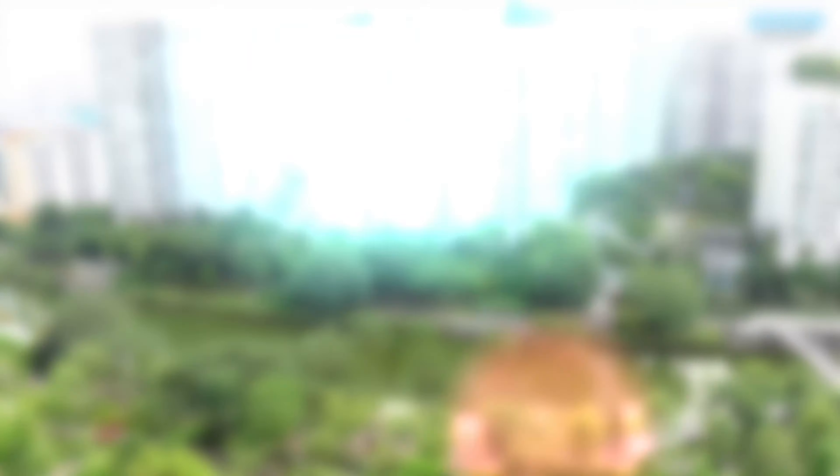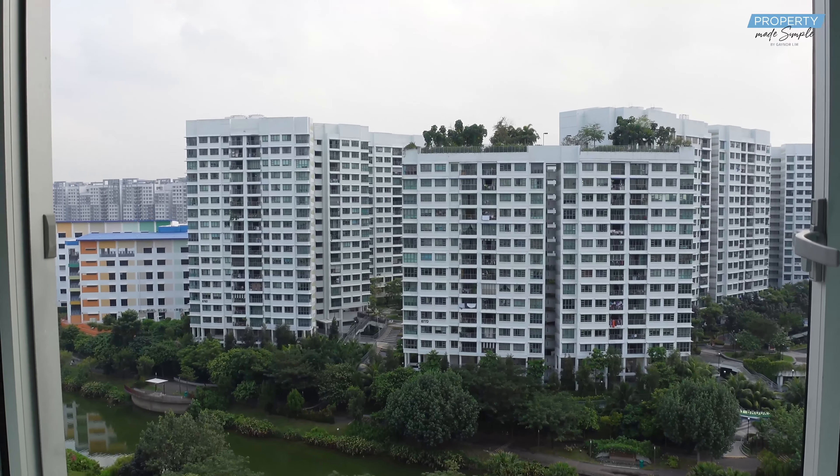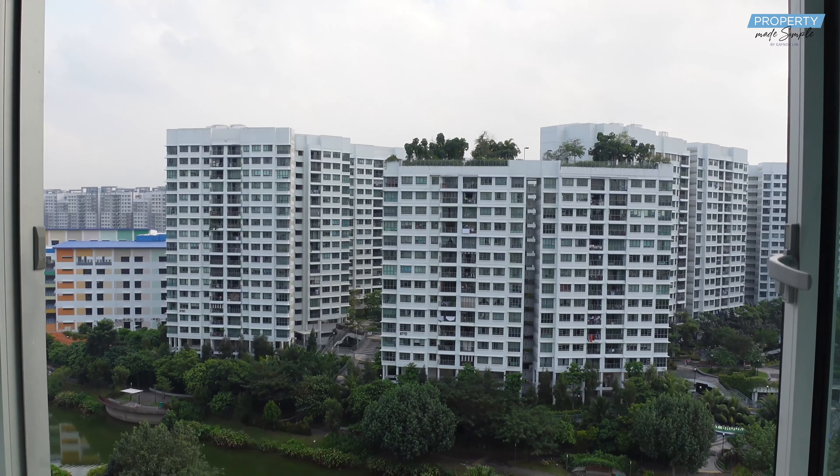You can also see the life of an agent doing a viewing. Take a look at this playground — my kids would love it. Right now I'm in this unit. This is a four-room HDB flat, actually 90 square meters. I always believe that every house has its own unique selling point, and I'm going to show you this home's unique selling point. This is the view you can get every day from the living room and from all the bedrooms as well. Besides the exclusive river view, there's also something interesting I want to point out.